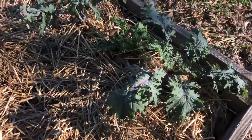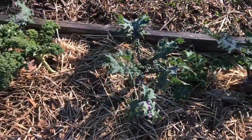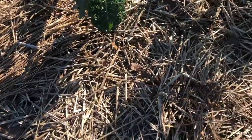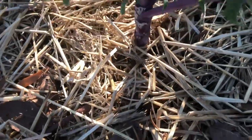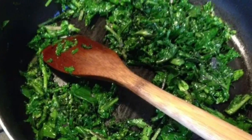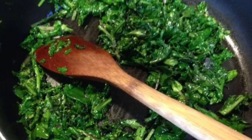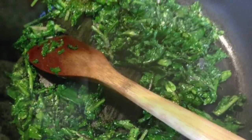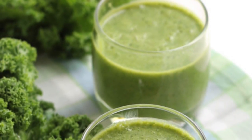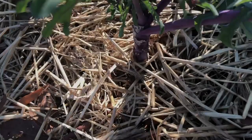Over in this bed we have some kale growing. We planted this in about early October and it will probably continue to grow throughout the winter until spring when we harvest it. You might have seen kale sauteed in a pan, used for a salad, or maybe even a green smoothie. Kale is a dark leafy green and it's rich in nutrients.